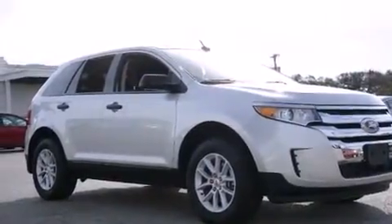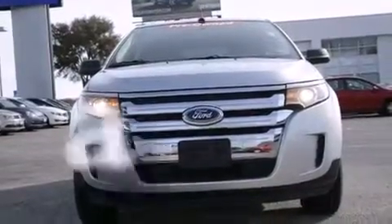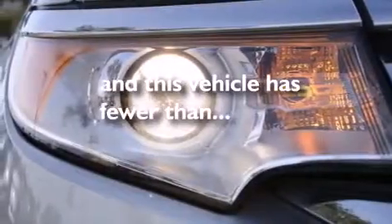Also included are latch-ready child seat anchors, rear seat child-proof door locks, full power accessories, a rear window defroster, and this vehicle has fewer than 7,000 miles on the odometer.